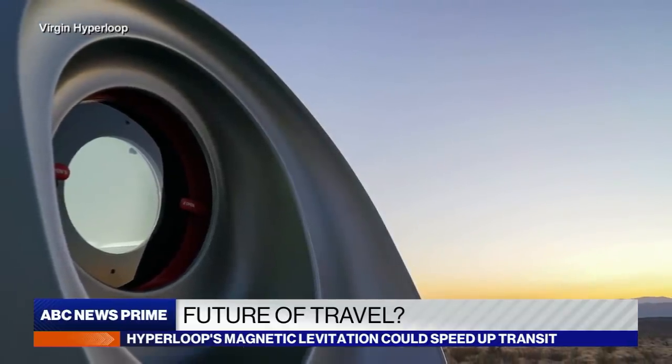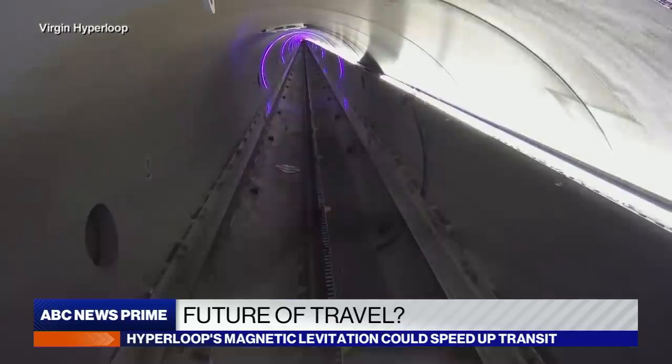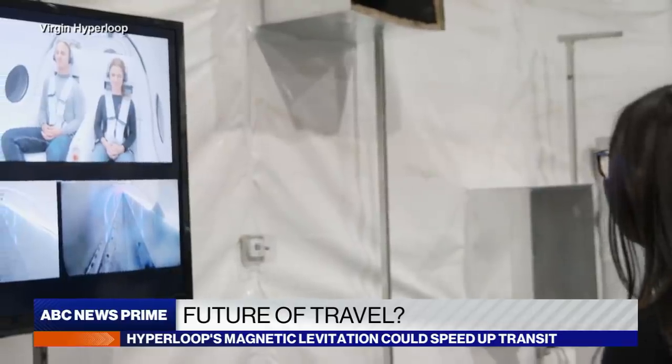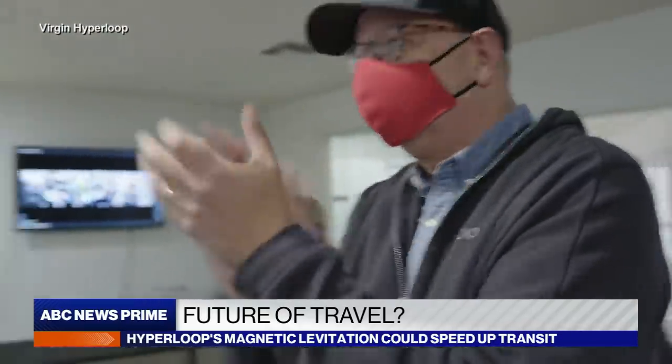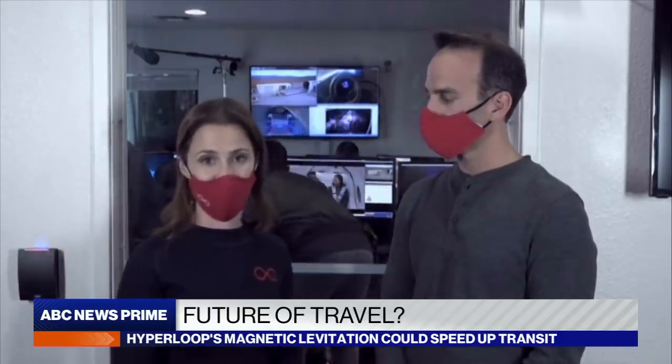We're talking about a technology that can connect cities as if they were metro stops, and that has tremendous implications for where you choose to live, where you choose to work, where you get your education or your health care. During what's been a very difficult year, we're making progress towards a better future — a greener, cleaner, more connected world.